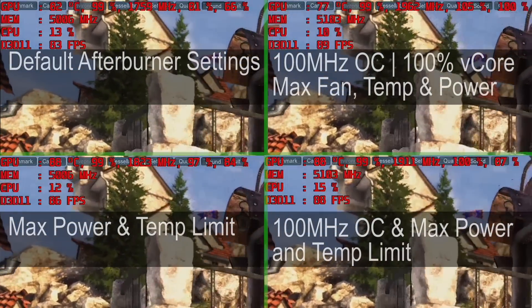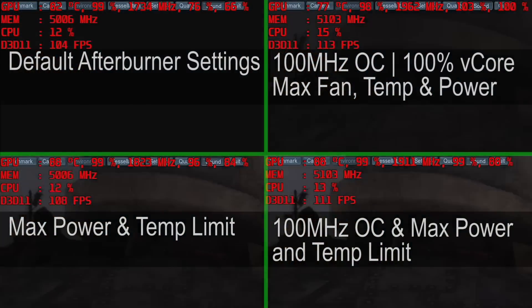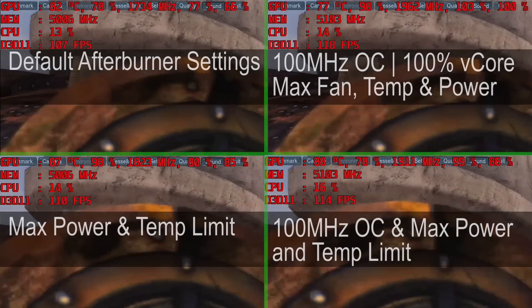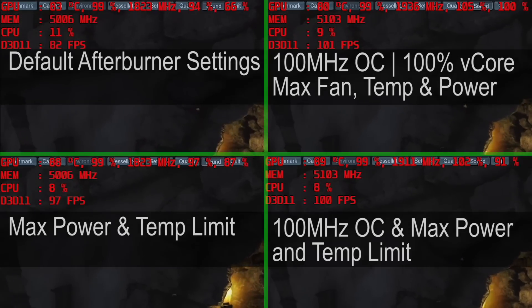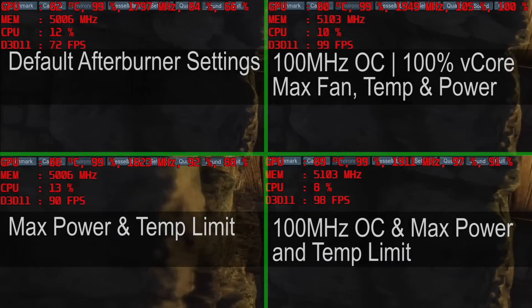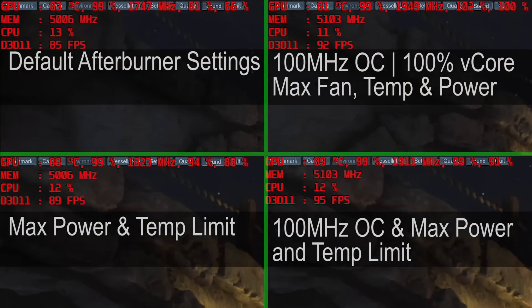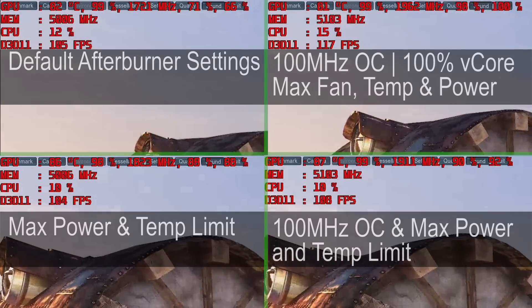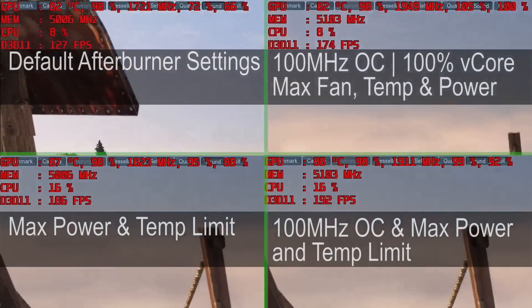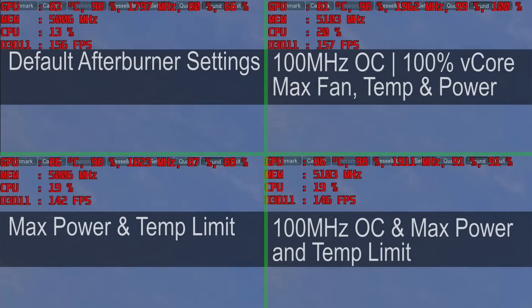Heaven is a pretty lengthy benchmark, but the key here is to pay close attention to the GPU clocks as the benchmark progresses. Simply by maxing the power and temperature limits, we gain around 100 MHz on the core as we get closer to the end of the test, and the other two results do better still. With maximum fan speed, the GPU is able to maintain a cooler temperature and thus stick much closer to the 2 GHz mark on the core. At the end of the video, this test is also placed uncut so you can check it out in real time.